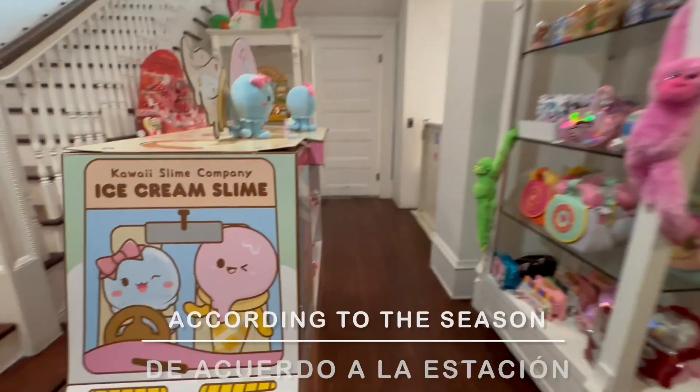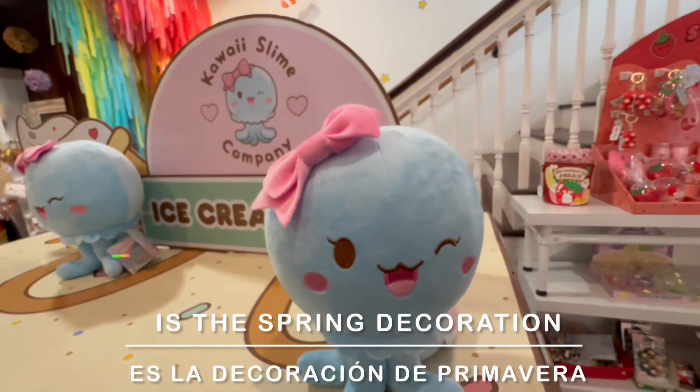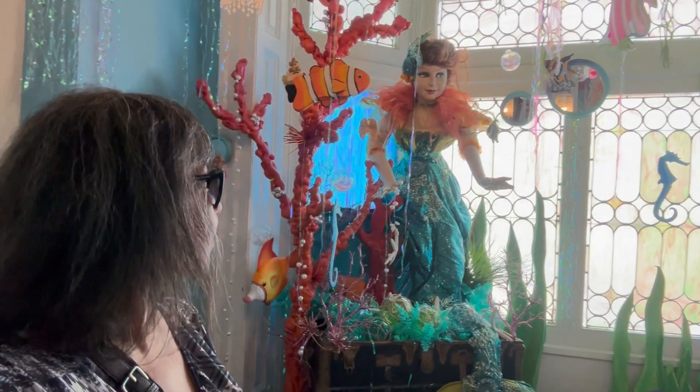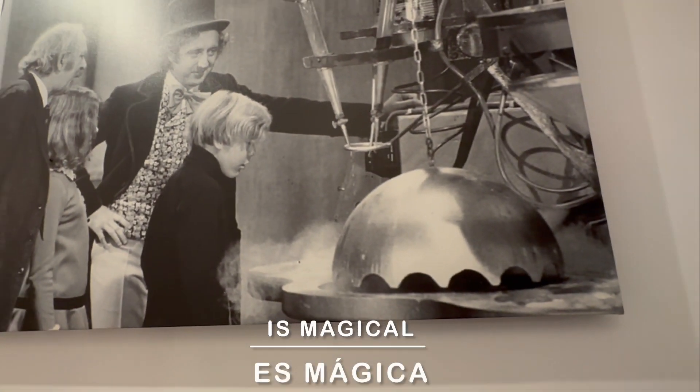It is decorated according to the season. This time of the year features the spring decorations. I have visited this store for Halloween and it's spooky, but the Christmas decoration is magical.